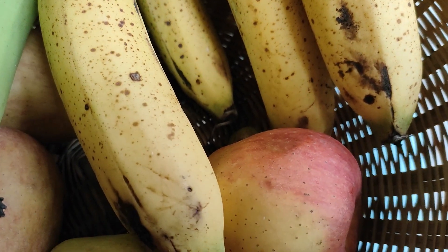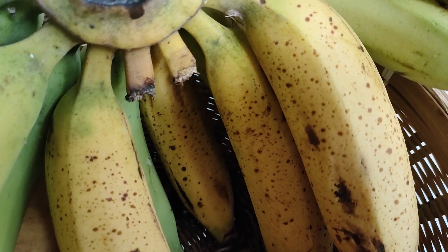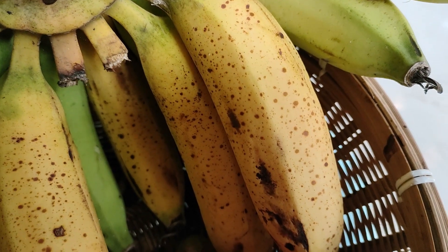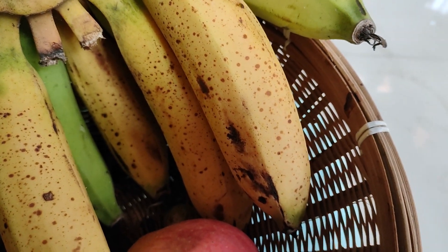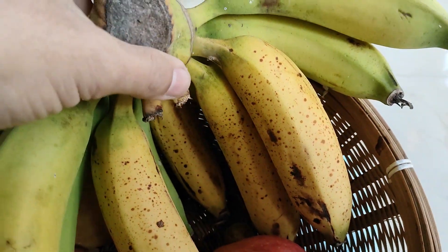These bananas are naturally ripened. As we can see in this video, all the bananas are not ripened together — some are fully ripened with dark black spots, while some are green and getting ready to be ripened naturally.